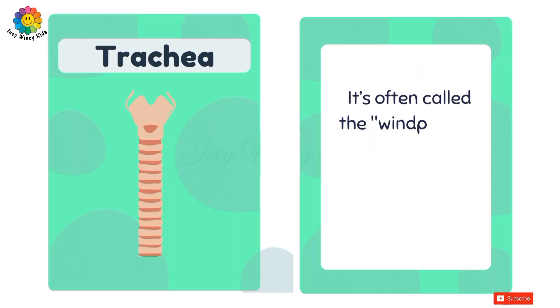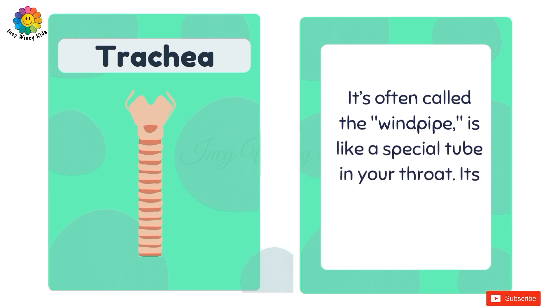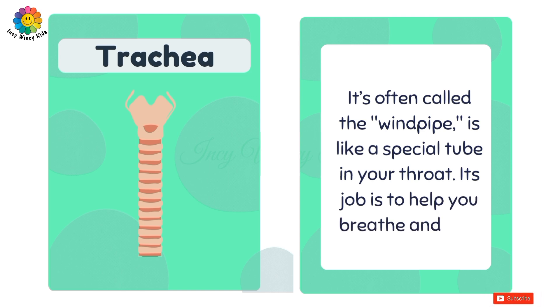Trachea. It's often called the windpipe and is like a special tube in your throat. Its job is to help you breathe and talk.